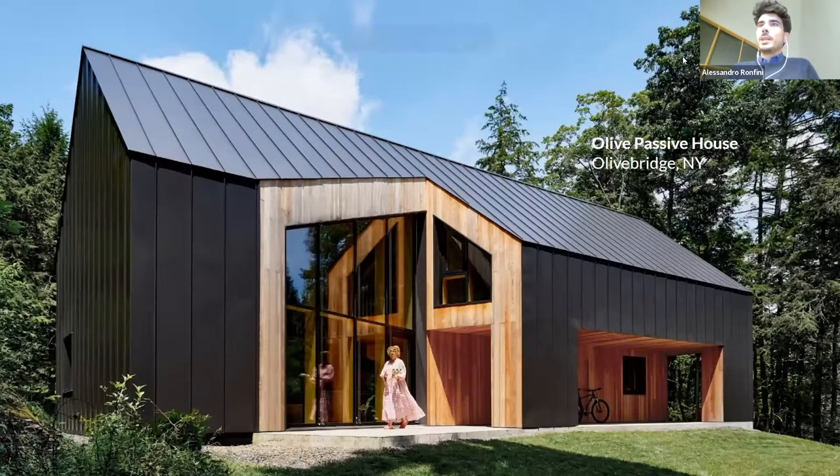Today I'm here to present the Olive Passive House. This is one of the first projects that we as Demo Architects completed. This is also my own house — my second home in Upstate New York. It's a pretty small house, approximately 1,500 square feet interior area, which has been certified Passive House this past July.